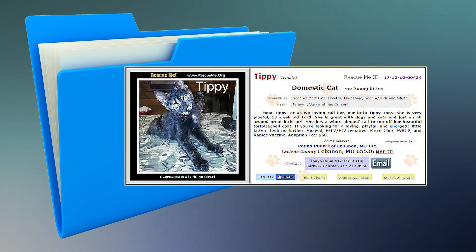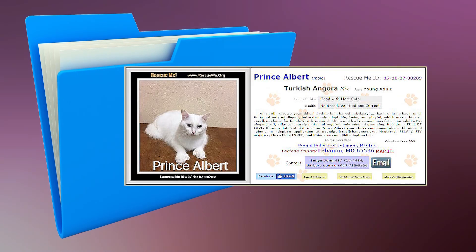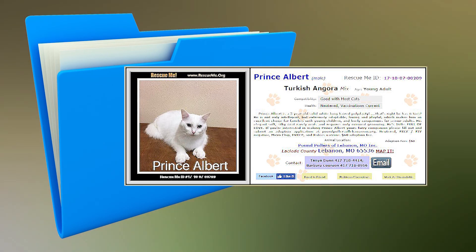This is Tippi. She is a young 13-week-old female kitten who is very playful. She is great with dogs, cats, and people. She is up-to-date on her vaccinations and has been spayed. Meet Prince Albert. He is a male adult Turkish Angora mix. He is very intelligent, adaptable, loving, and playful, which makes him an excellent choice for a home with young kids or a senior adult. He has been neutered and is up-to-date on his vaccinations.